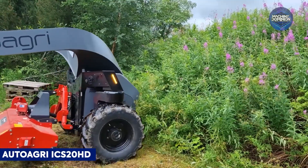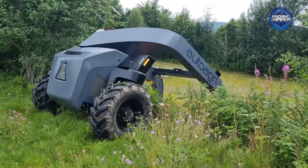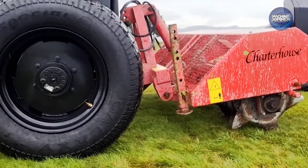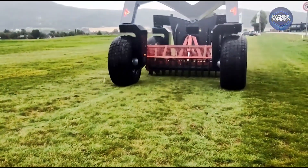This plug-in hybrid implement carrier melds electric and diesel power, offering zero-emission work for carrying things around a farm. It steers with 360-degree RTK GPS and LiDAR, and delivers lower soil compaction, high flexibility, and night-and-day autonomous operations on mapped areas.